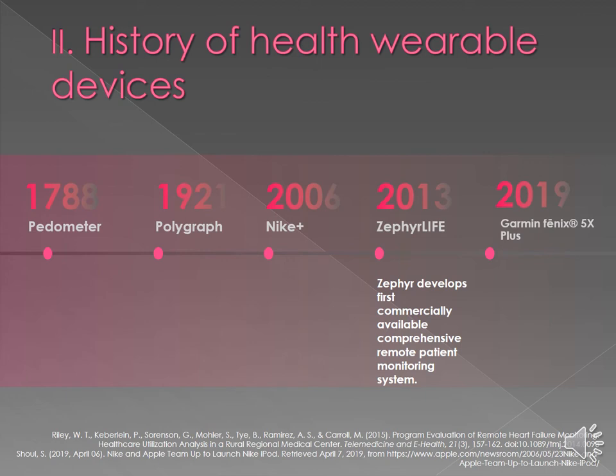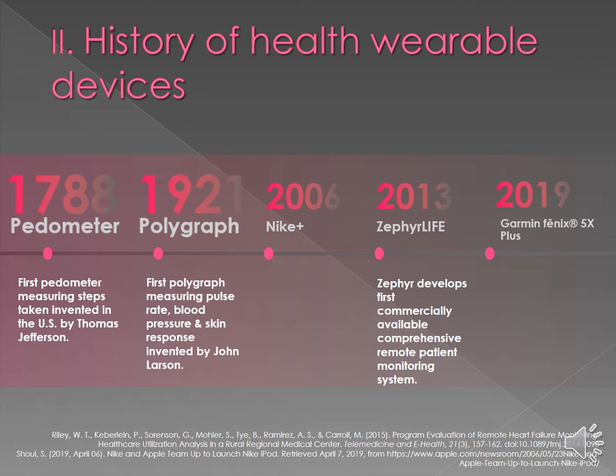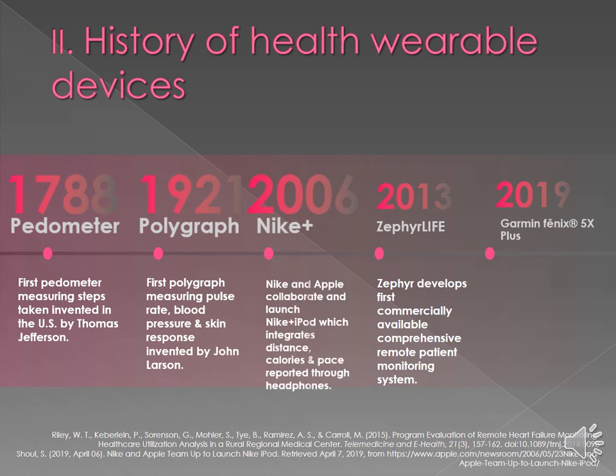The history of health wearable devices all started back 220 years ago with Thomas Jefferson, who invented the first pedometer to measure steps here in the US. The next invention was the 1921 polygraph, which measured physiological responses like pulse rate, blood pressure, and skin response, invented by John Larson. Fast forwarding to 2006, Nike collaborated with Apple and launched the Nike Plus iPod, which integrated distance and calories and reported through a participant's headphones, giving them real-time live data to help improve their progress.